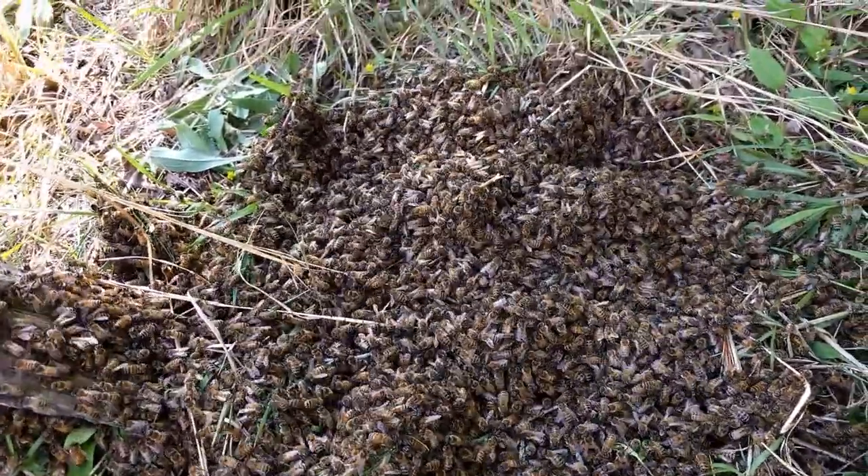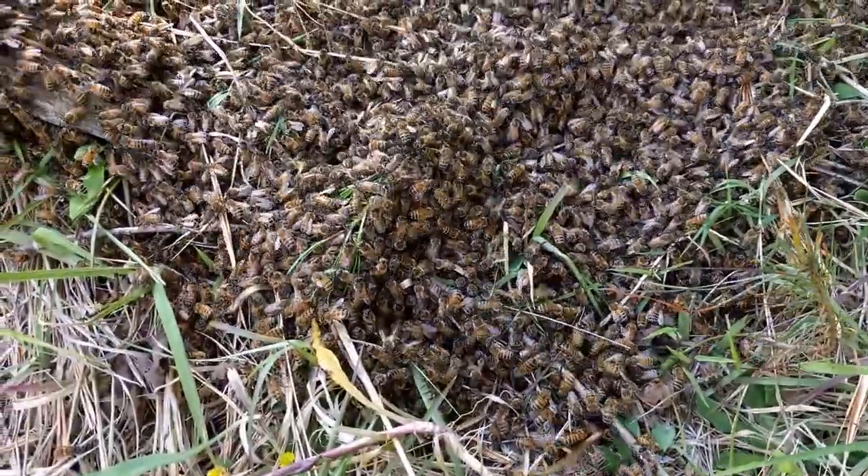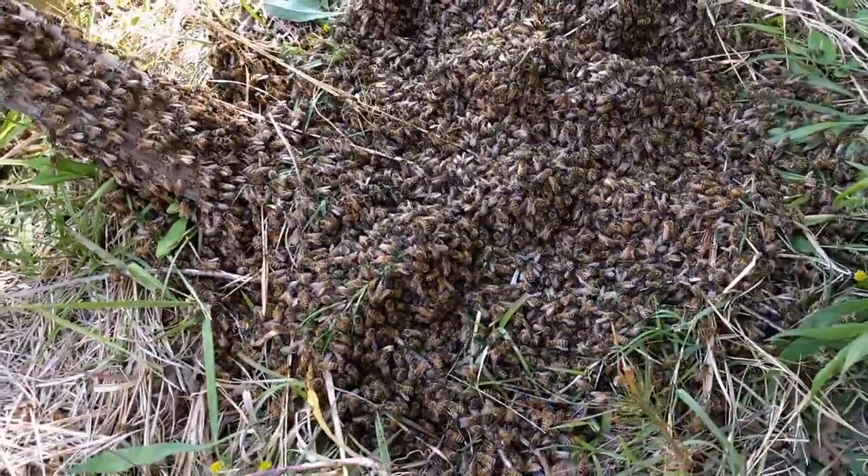Not sure where the queen is in there, obviously. But it's a good-sized swarm. Let's hope they accept it.